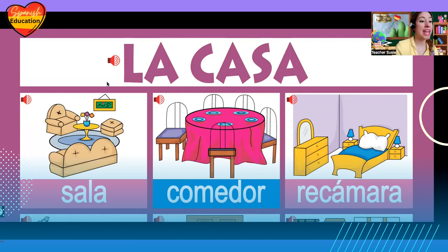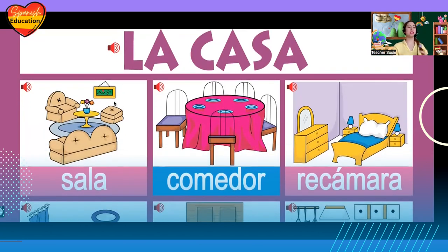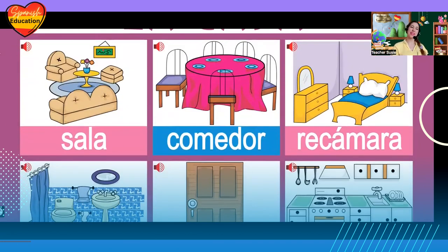Today, let's review la casa, la casa, the house. First the rooms, then some furniture. Look, esta es la sala, sala, la sala — living room.